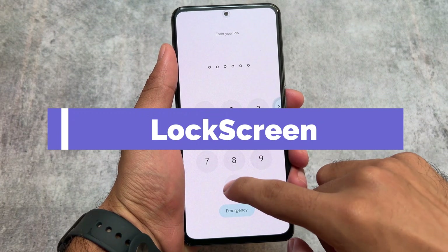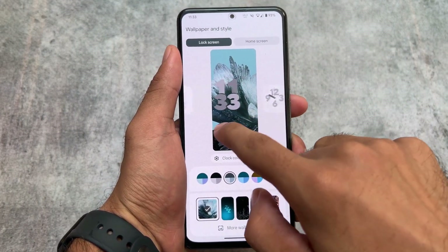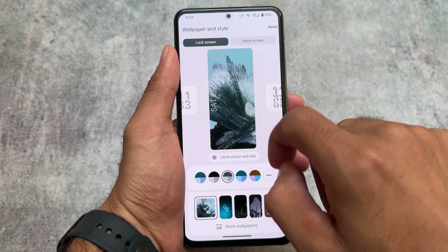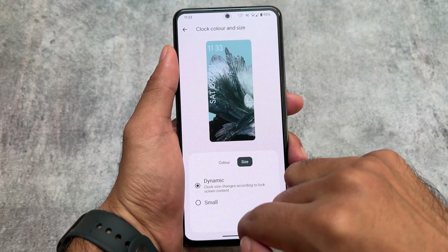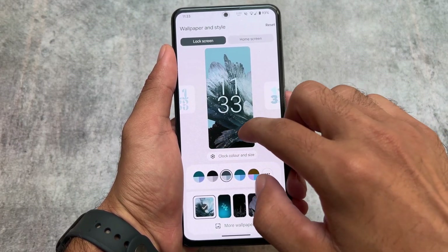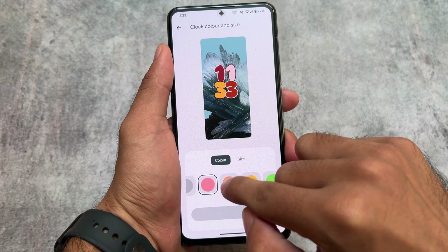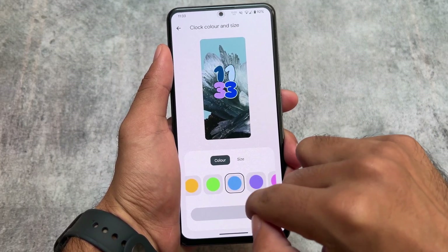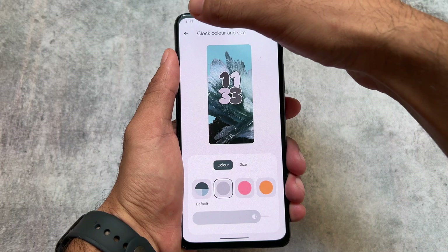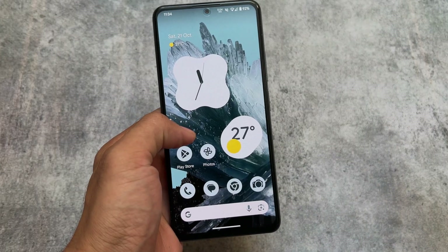This is an Android 14 based custom ROM — Project Zephyrus. The first major change is the most awaited lock screen customizations. All the lock screen clocks introduced by Google with Android 14 are already present here. You can customize the color, size, and clock styles very easily. This UI was introduced in some other custom ROMs with Android 13, but the clocks were not present there — that is why Android 14 is here.